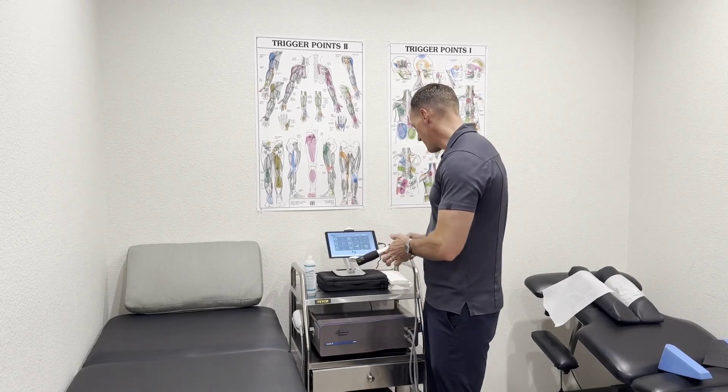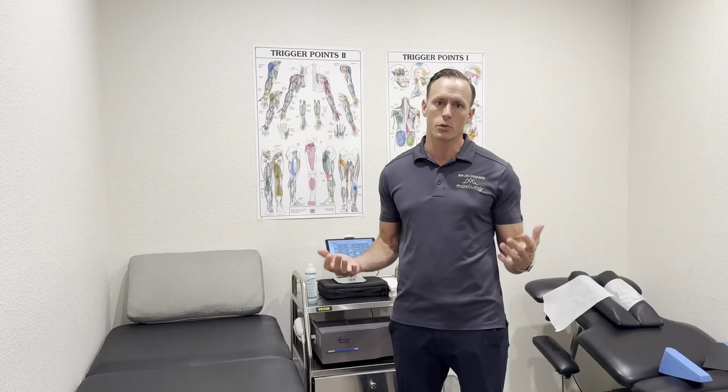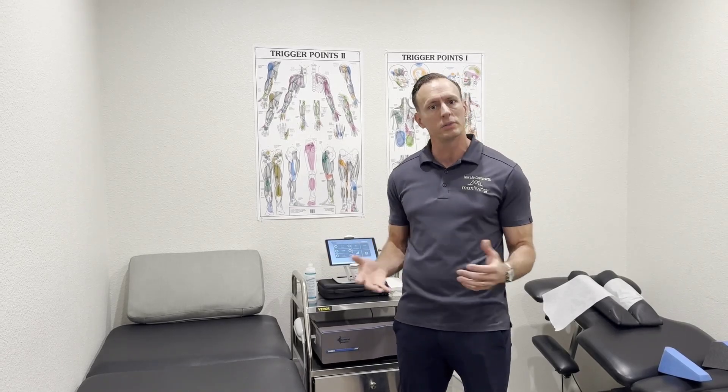As we go through these different types of therapies, we can apply them to different parts of your body depending on what's going on. Usually, most chronic issues are significantly improved or even resolved within 6 to 12 sessions, done 1 to 2 times a week.